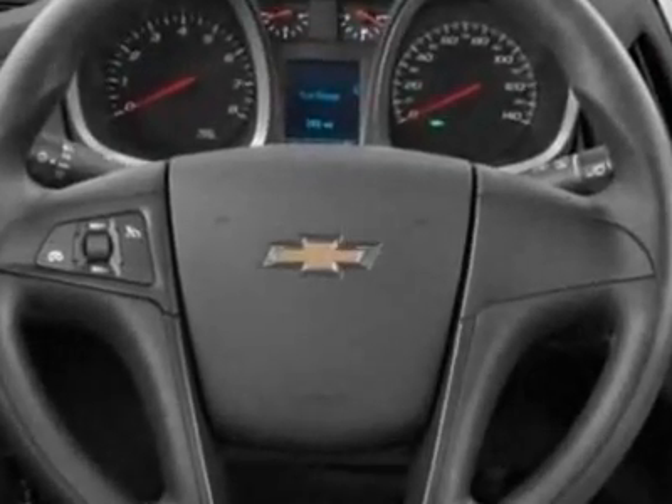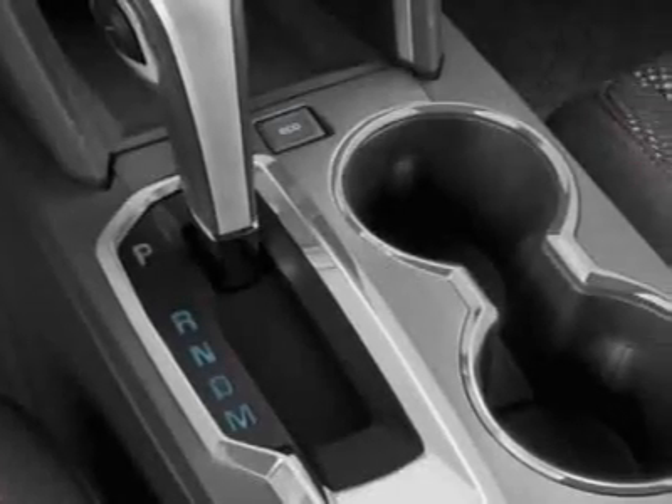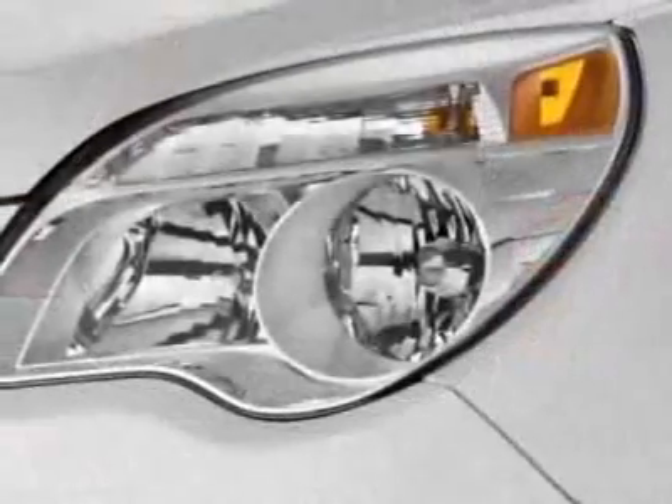Engine: 3.0L DOHC CD spark ignition direct injection. Transmission: 6-speed automatic with overdrive. Audio system with navigation infotainment and rear entertainment.